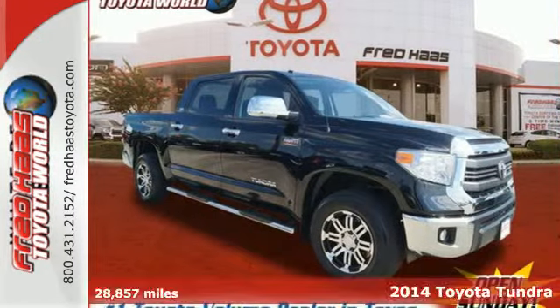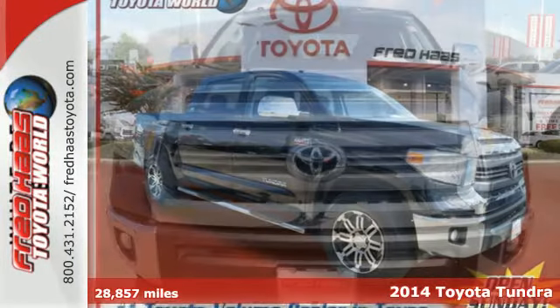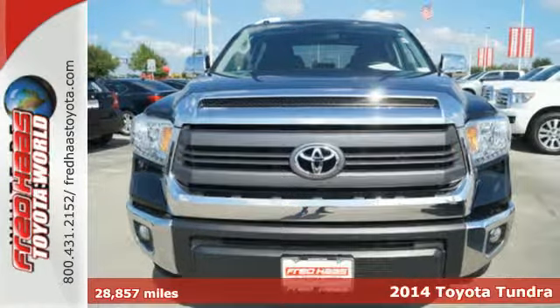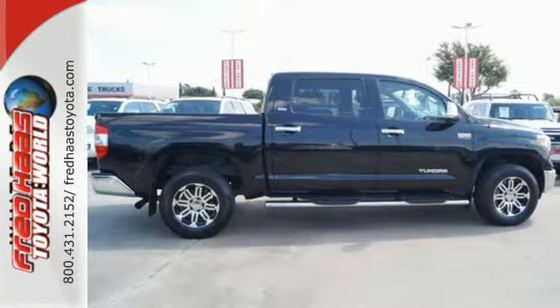It's a 2014 Toyota Tundra. Here's capability you can count on. The Tundra is built for the work that never ends and the family that never stops.